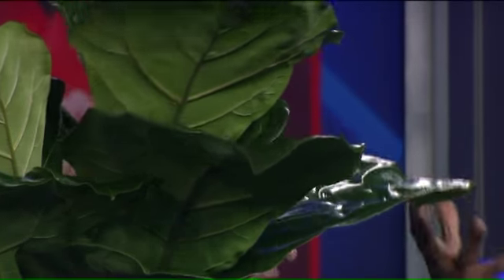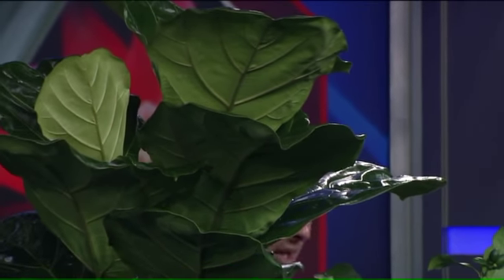This is a fiddle leaf fig. As a rule of thumb, the bigger the leaf surface area is, the better job it's going to do cleaning the air. There's just more surface area, more leaves.